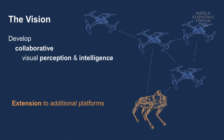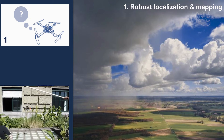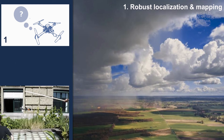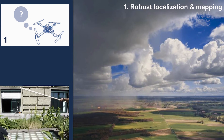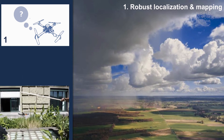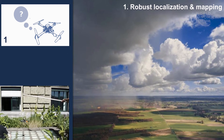As drones pose some of the most difficult challenges to achieve this vision, we argue that if we are able to develop these algorithms for drones, then their extension to additional platforms can be rather straightforward. Before we can realize this vision, we need to focus on three main challenges. First, we need robust robot localization and mapping — this forms the backbone of spatial understanding for a robot, and we need to be robust to changing weather and lighting conditions, otherwise our robots can really get lost.